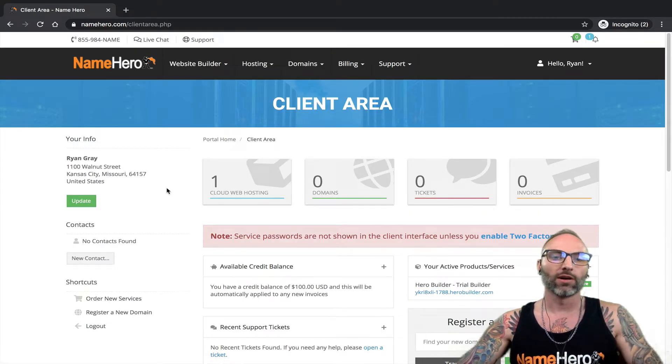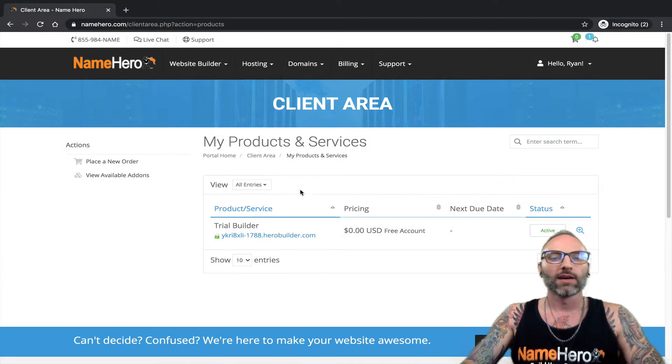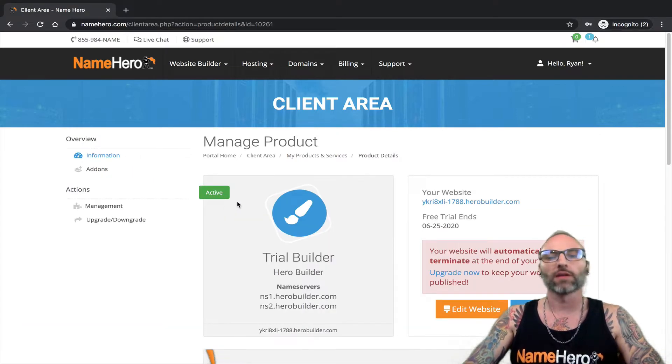This is the NameHero dashboard for our client area. I want to find my trial — it's located under 'My Products and Services.' I can also hover over 'Website Builder' and click 'My Websites,' which brings me to the same place. You can see this is just a trial I have set up.